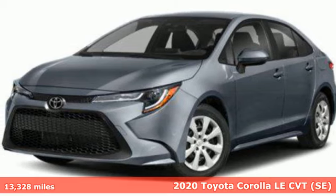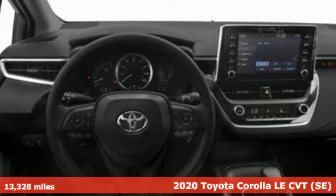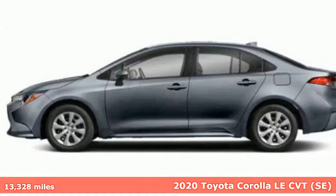Here's a certified 2020 Toyota Corolla. Get an all-access pass to life in a car that doesn't just get you there — it gets you.